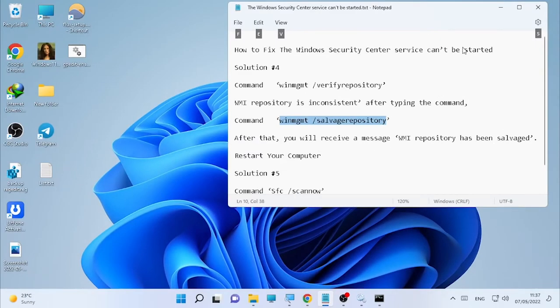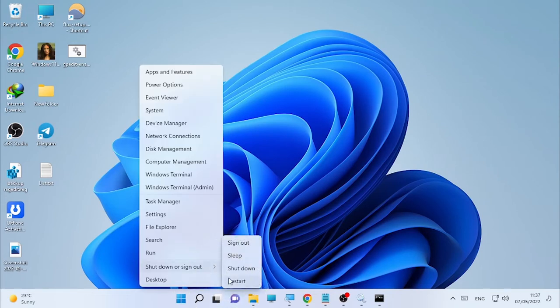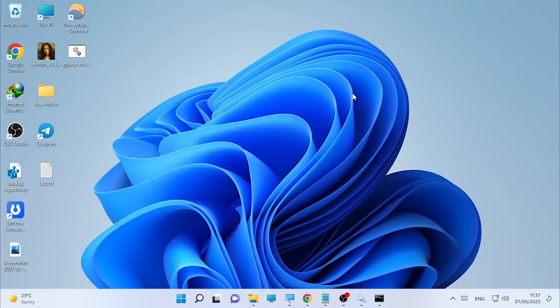After running the WMI repository commands, restart your computer. Once it restarts, check whether the Windows Security Center Service is fixed.